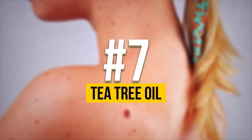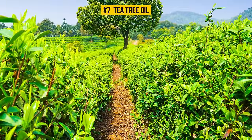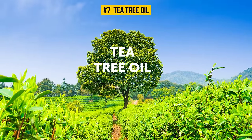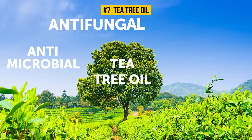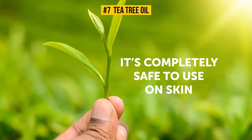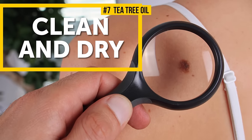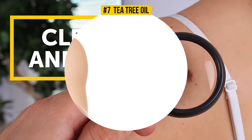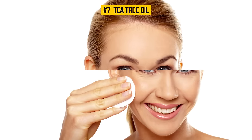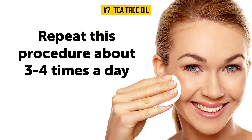Number 7: Tea Tree Oil. 100% tea tree oil has antimicrobial, antifungal, and antiviral properties, and it's completely safe to use on skin and simple to apply. Before doing anything, make sure to properly clean the affected area. Then apply three drops of tea tree oil on a cotton pad and gently massage it into the skin. Repeat this procedure about three to four times a day for quicker and more effective results.